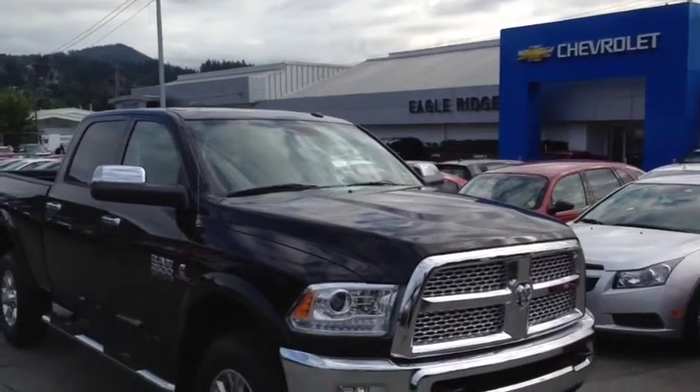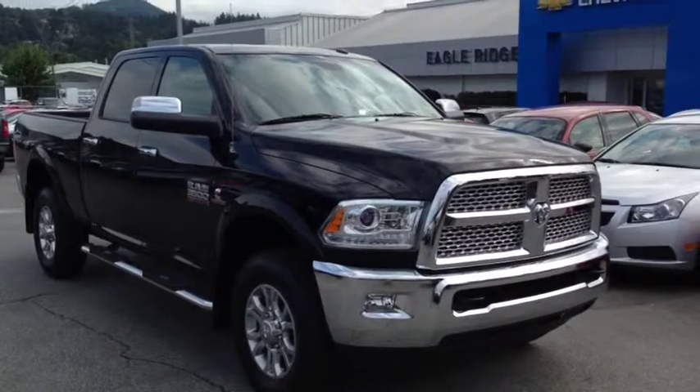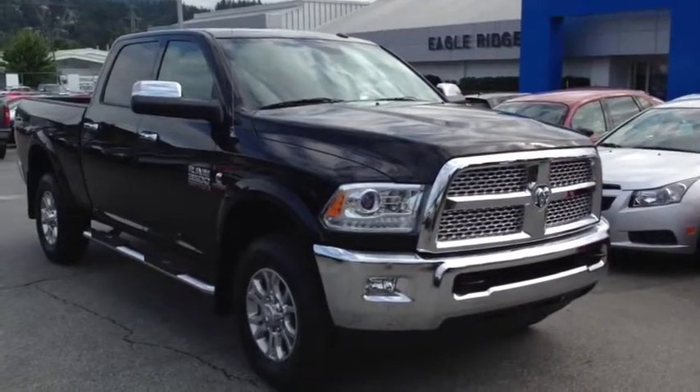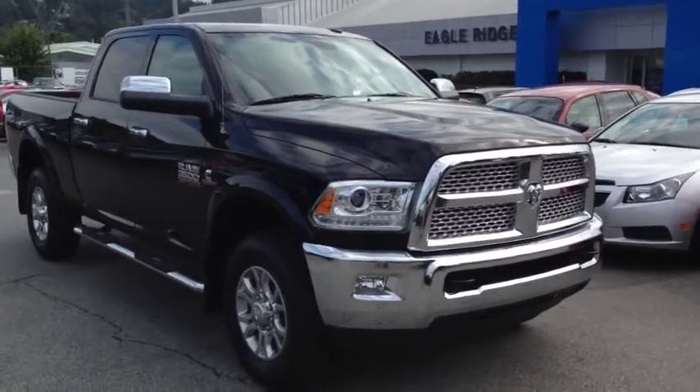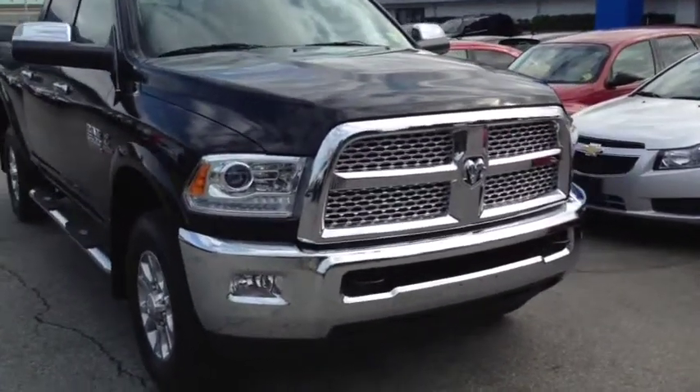Hi everyone and welcome to Eagle Ridge Chevrolet, Buick and GMC here in Coquitlam. My name is Chris and today I'm going to take you on a tour of this 2014 Ram 3500 Heavy Duty. This is a four-door, six-passenger crew cab truck that we have here in the Eagle Ridge Certified Pre-Owned Department.